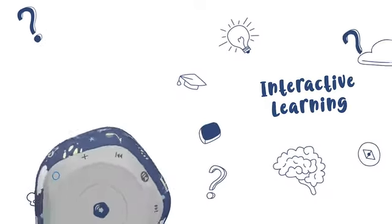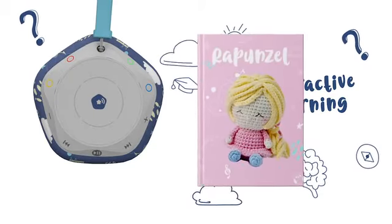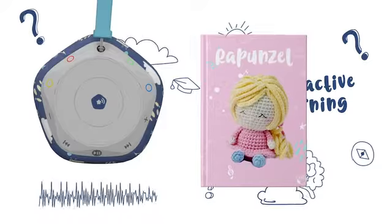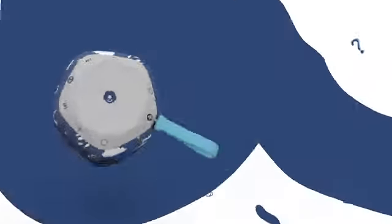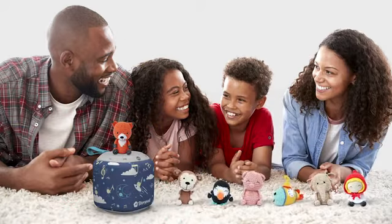StoryPod isn't just about passive listening. It actively stimulates learning through interactive books, quizzes, and mini games. What color is Rapunzel's hair? That's right. Modern parents can now balance screen time with a healthy dose of story time.